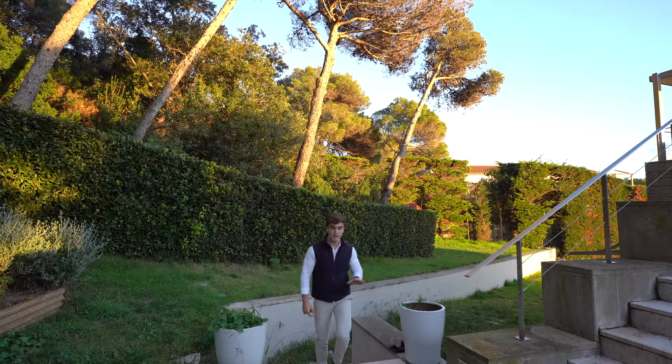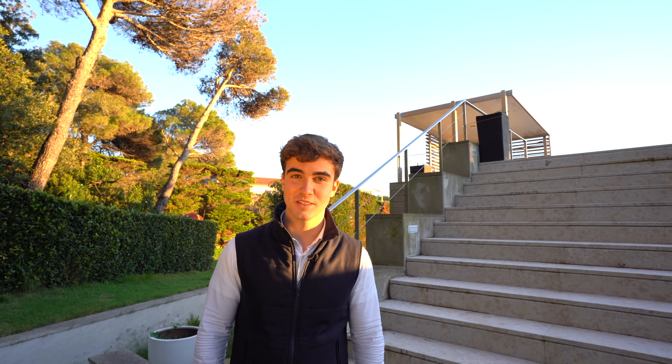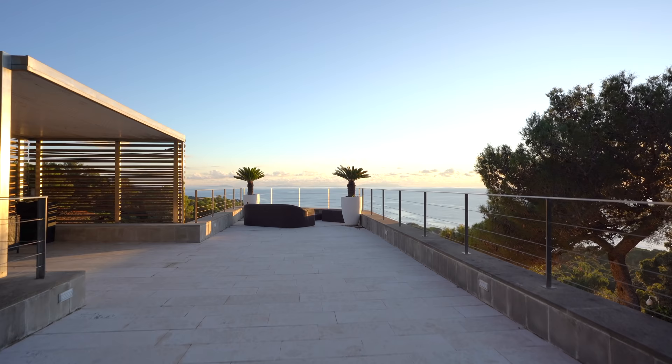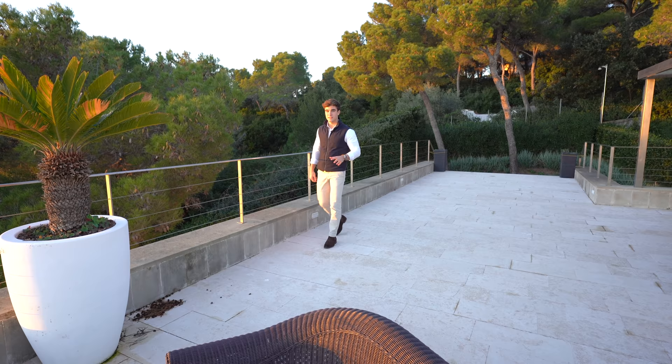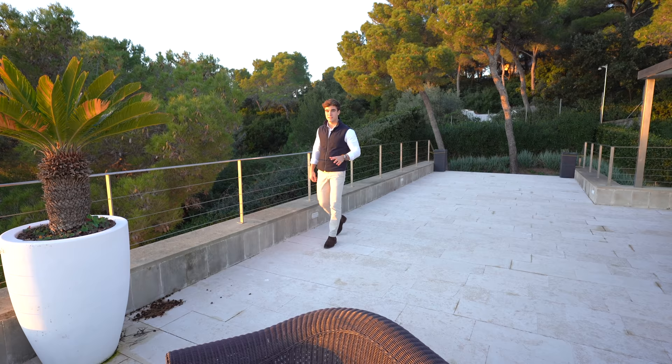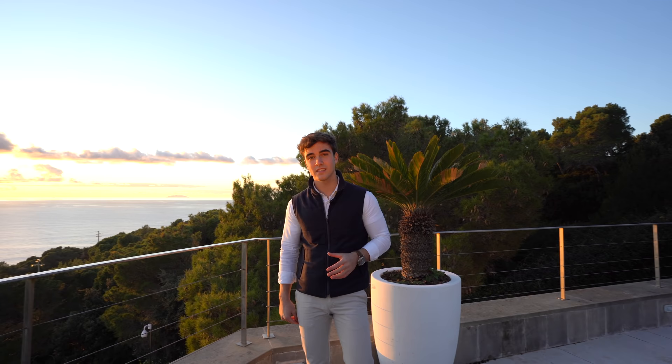Coming from the garden, I left this part of the villa for last as a little surprise — in fact it's the most breathtaking. Thanks to these stairs we can get to the rooftop terrace of the villa, and it reminds me of Villa Malaparte in Capri. And look at this breathtaking terrace! Thanks to the fact that the villa is facing southwest, it enjoys some incredible sunsets in the summertime, but even now as we're going towards winter.